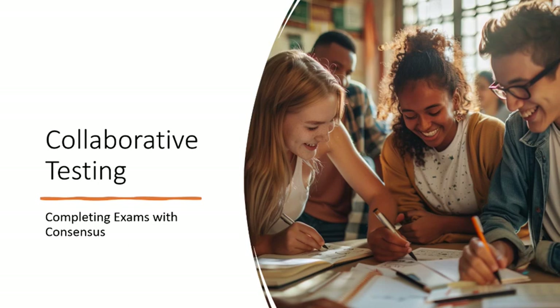Collaborative testing allows students to work together on an exam, discussing answer options and coming to a consensus on the best response. Students build communication and collaboration skills while solidifying their understanding of course concepts and really building confidence in their ability to discuss complex ideas and issues.